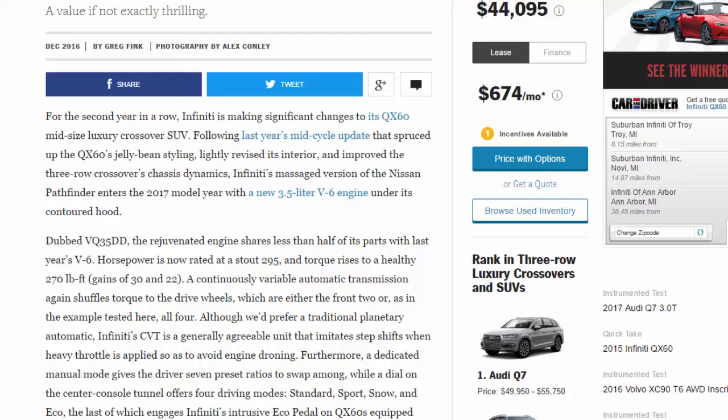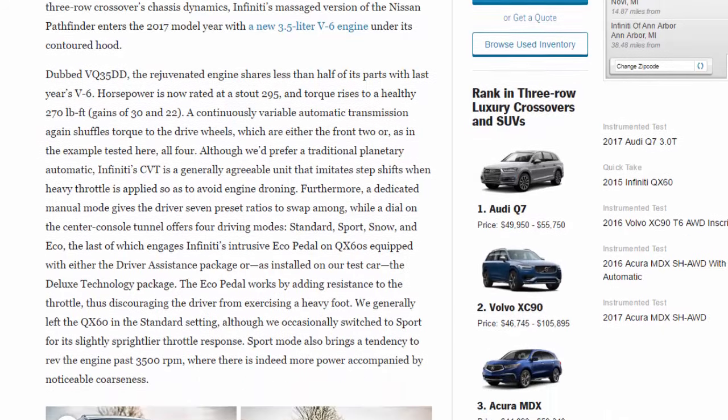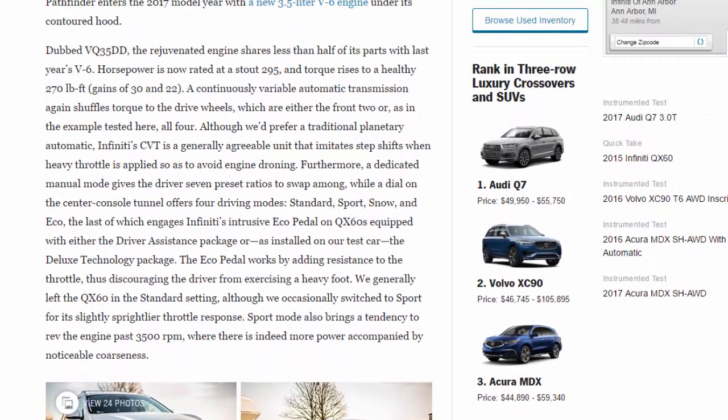For the second year in a row, Infiniti is making significant changes to its QX60 midsize luxury crossover SUV. Following last year's mid-cycle update that spruced up the QX60's jellybean styling, lightly revised its interior, and improved the three-row crossover's chassis dynamics, Infiniti's massaged version of the Nissan Pathfinder enters the 2017 model year with a new 3.5-liter V6 engine dubbed VQ35DD. The rejuvenated engine shares less than half of its parts with last year's V6, with horsepower now rated at a stout 295 and torque rising to a healthy 270 lb-ft — gains of 30 and 22.